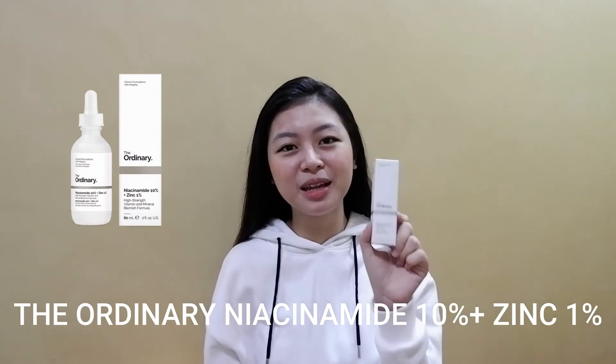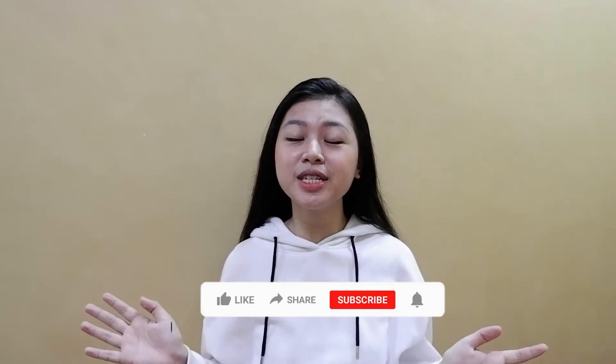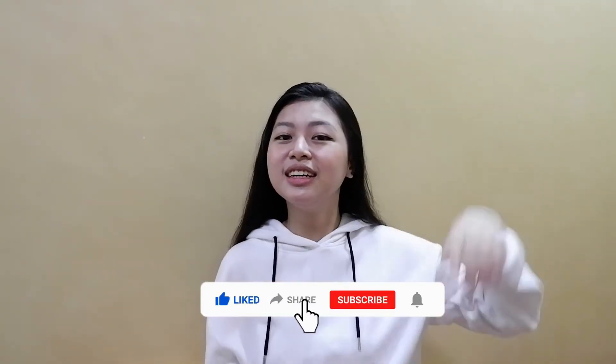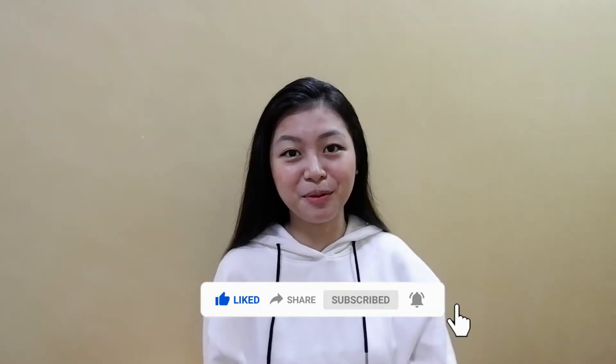Hey guys, it's Kat Kat! Welcome or welcome back to my channel. For today's video, we are going to do a review on The Ordinary Niacinamide 10% plus Zinc 1% Serum. For those new viewers out there, hi, my name is Kat. Please don't forget to like, share, hit that subscribe button down below and click the bell notifications para notified kayo every time I post.